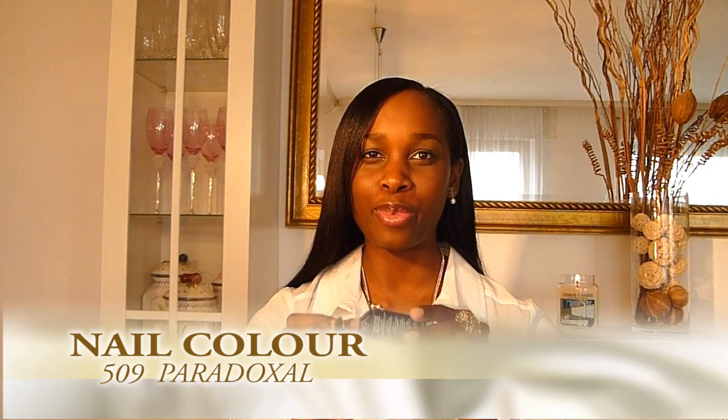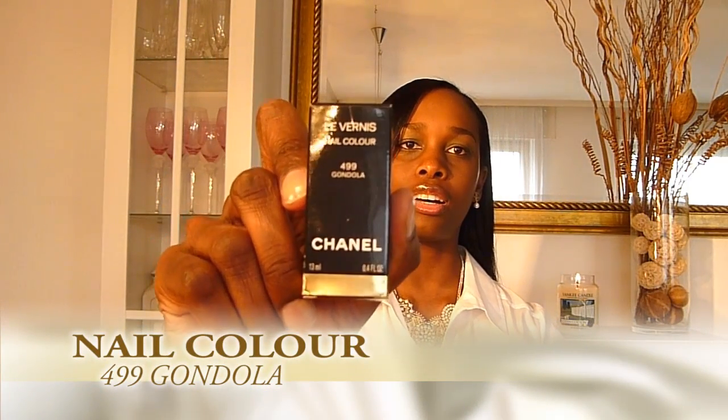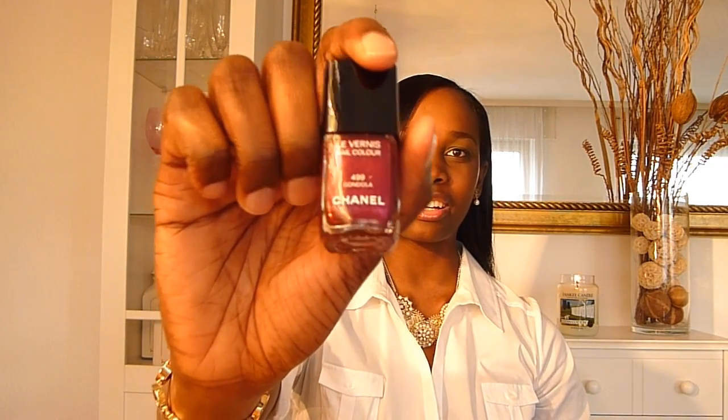The famous Paradoxal in 509 — this is a beautiful purple color, this is a must-have and I highly recommend it, so cute. The next one is Gondola, number 499, and this is a beautiful color as well with gold sparkles in it, which I really like. It's very dark and beautiful.